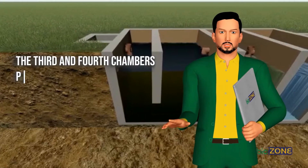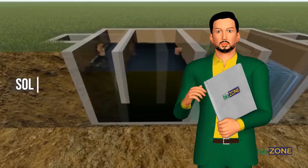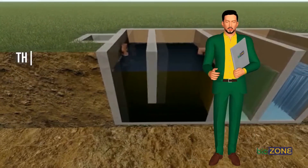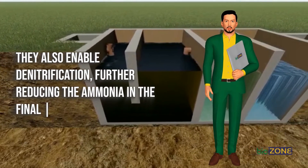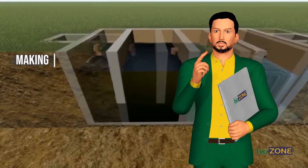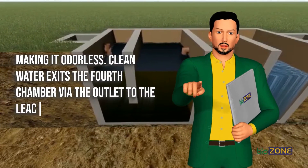The third and fourth chambers provide an environment for maximum settlement of any suspended solids prior to discharge. They also enable denitrification, further reducing the ammonia in the final effluent, making it odorless. Clean water exits the fourth chamber via the outlet to the leaching lands.